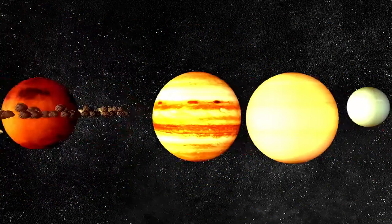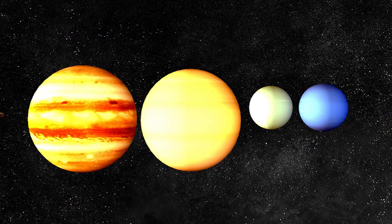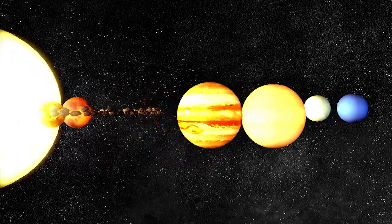The planets farthest from the sun are known as outer planets. They are Neptune, Uranus, Saturn, and Jupiter.